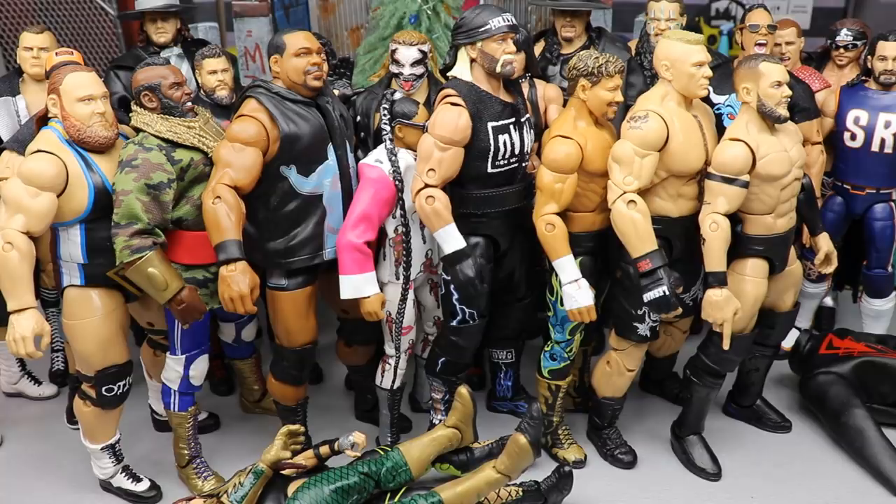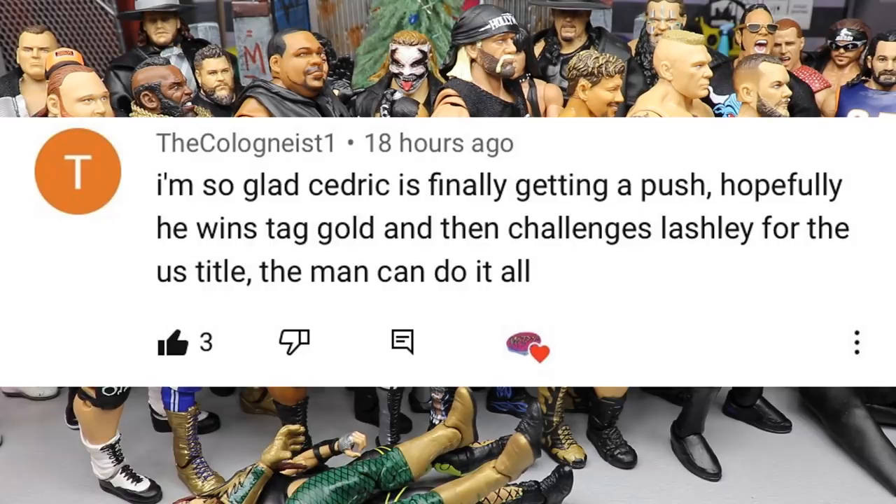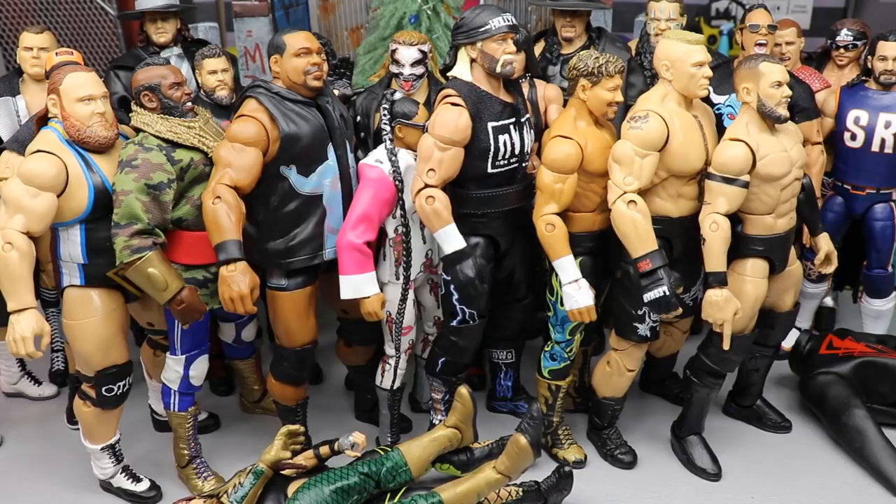Before we get out of here, shoutout to The Colonist, who said: 'I'm so glad Cedric is finally getting a push — hopefully he wins tag gold and then challenges Lashley for the US title.' I totally agree — it'd be phenomenal to see him ascend in the tag ranks, win the Raw Tag Team Titles with Shelton Benjamin, then turn on Lashley and win the US Championship. Huge shoutout to The Colonist. That's going to do it for my top 10 WWE action figures of the year — let me know your top 10 in the comments below!